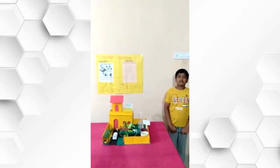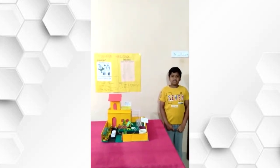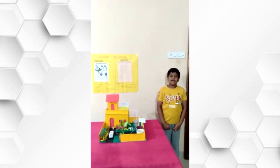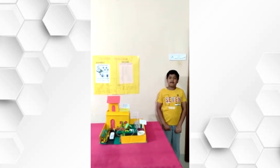Good morning to all. I am Neil Oduvray from class 5, Igor Bivors. The topic for my science exhibition is water conservation. Water conservation refers to the preservation, control and development of water resources, both on surface and underground.